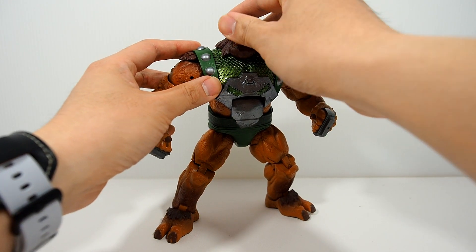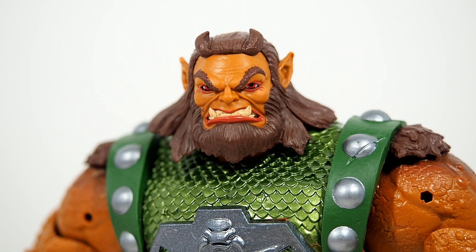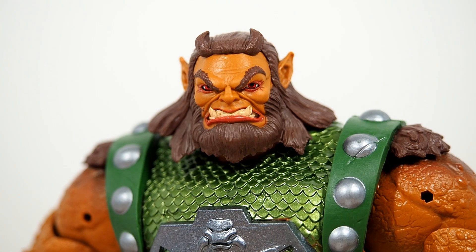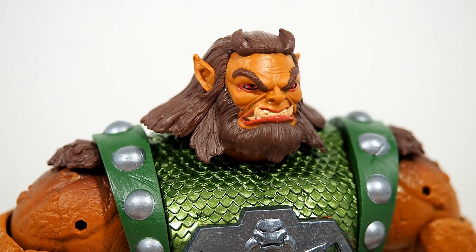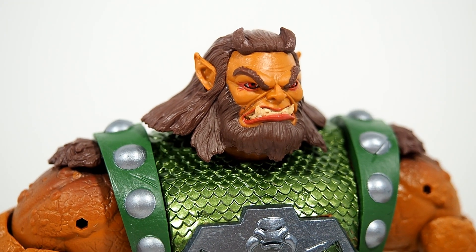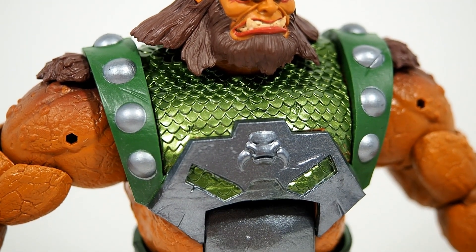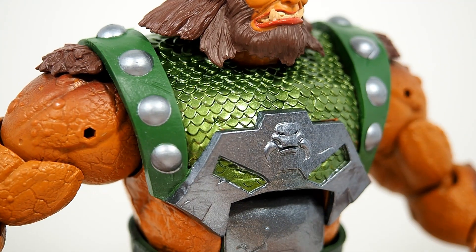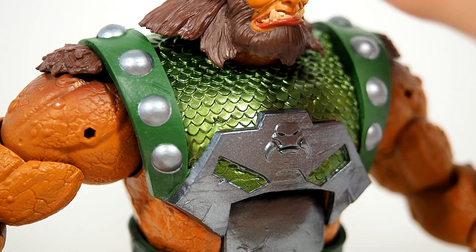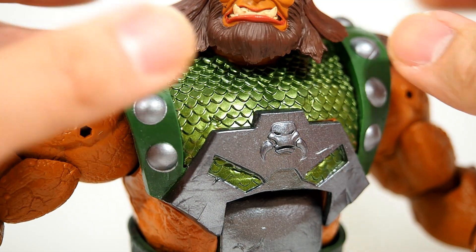Up close and personal he looks pretty good. The face sculpt is really nice — he's a troll, or orc, or something like that. It kind of reminds me of World of Warcraft. I do like the armor — it looks really nice with this green, not glossy but a really nice shine to it.